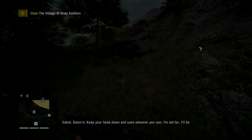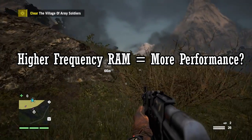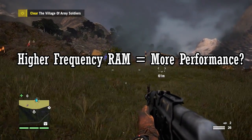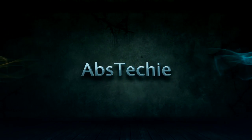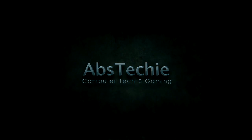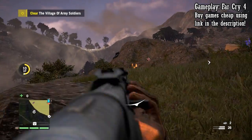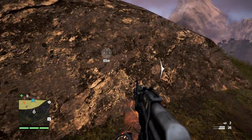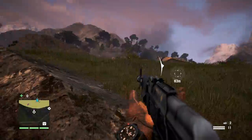Hello everyone and welcome to another video. Today we will be talking about whether higher frequency memory results in more performance and does it really influence your gaming experience. RAM or memory seems to come at different frequencies, and usually memory with higher frequencies costs a lot more compared to lower ones. So the question is: does higher frequency RAM give you the performance it costs?